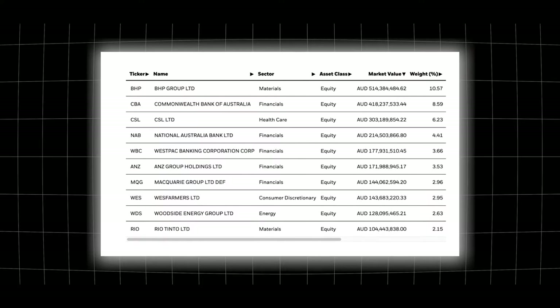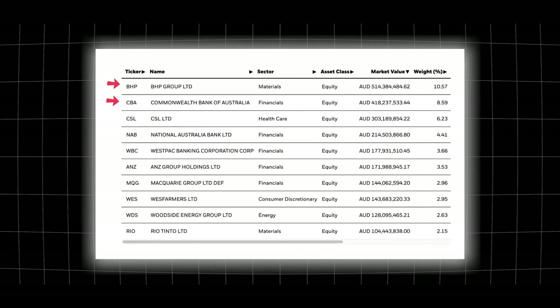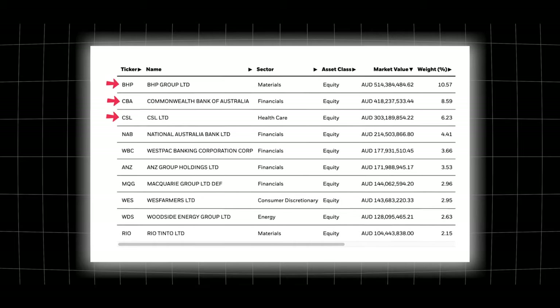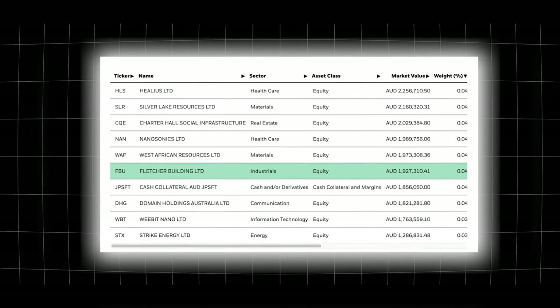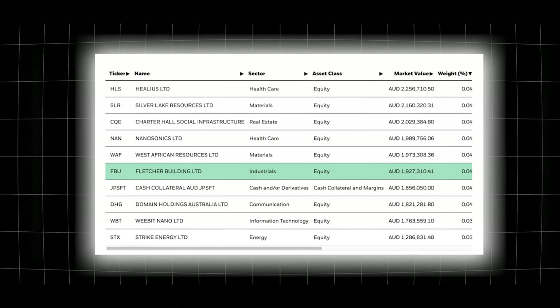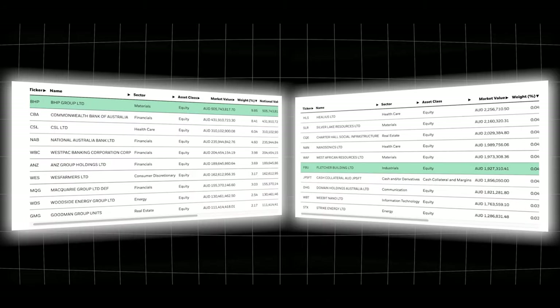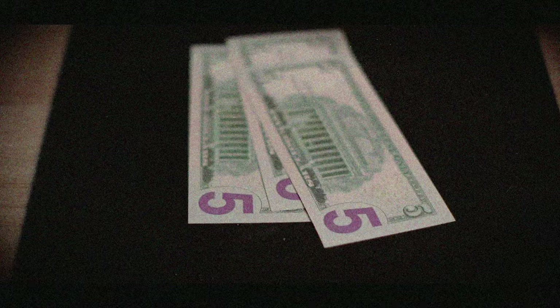The top 10 holdings for the ASX 200 include BHP, Commonwealth Group, and CSL — all big players in the Australian economy. If you go to a company in the 193rd place like Fletcher Building it only makes up 0.09%, so you'd only put 90 cents into Fletcher Building compared to over $100 into BHP Group. Not every company has exactly the same amount of your money — it depends on how much they make up the particular ETF.